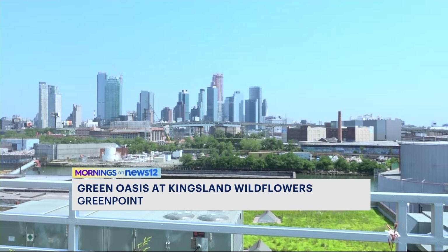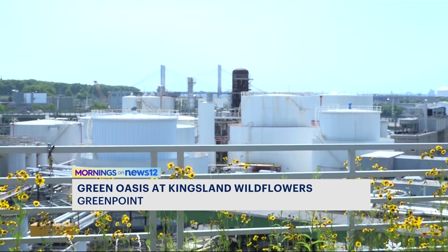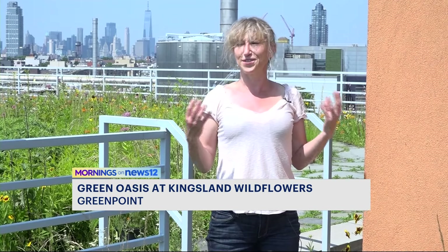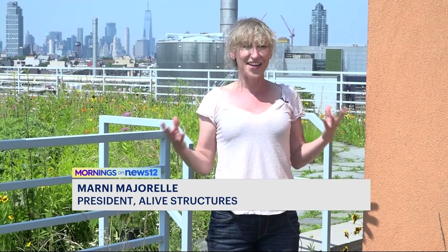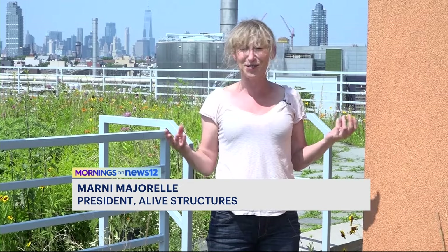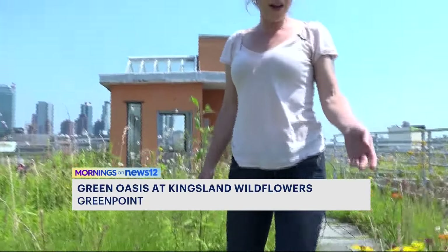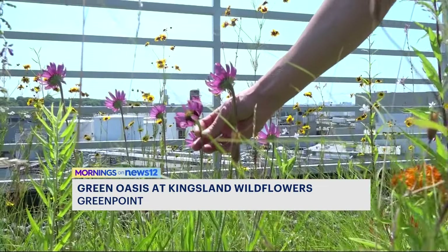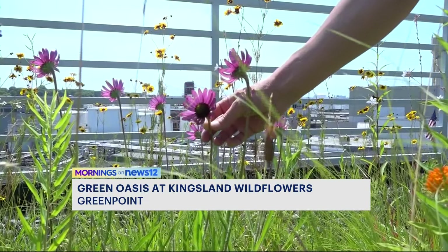We have a Superfund site to our left, and we have one of the largest sewage treatment plants nearby. And at the same time, there's this other thing here, and it's extremely surprising. This getaway is Kingsland Wildflowers. Marnie specializes in green roofs and planned every detail here.